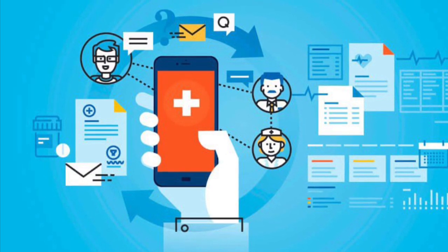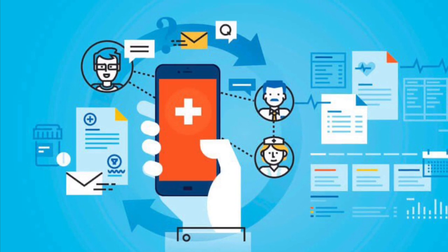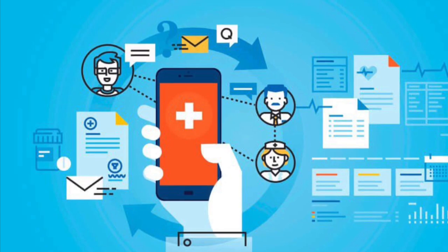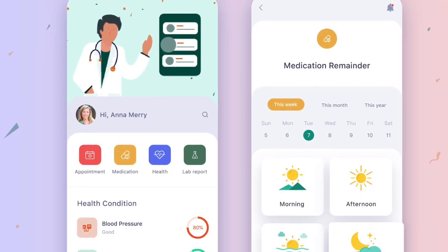Financial technology is the technology and innovation that aims to compete with traditional financial methods in the delivery of financial services. It is an emerging industry that uses technology to improve activities in finance.